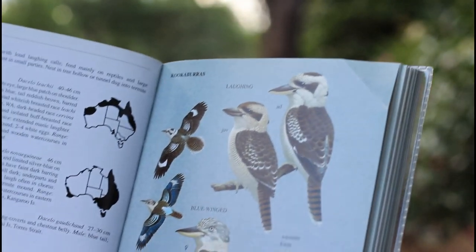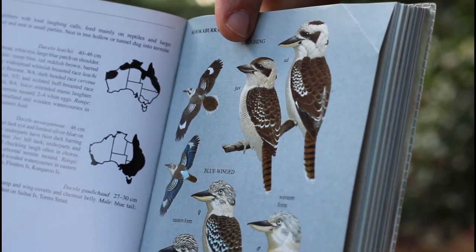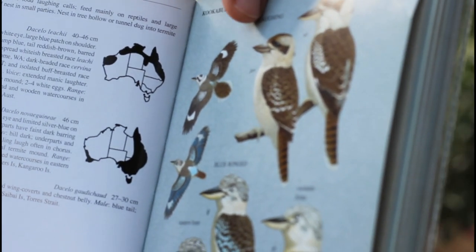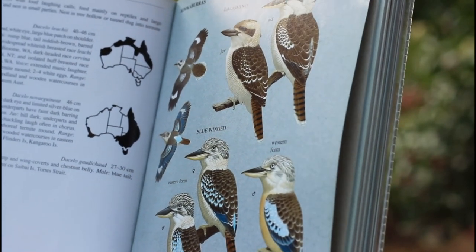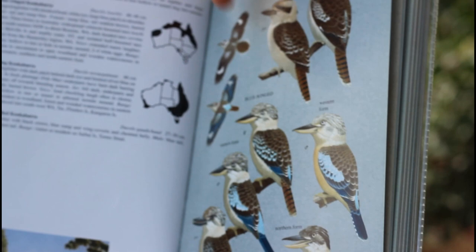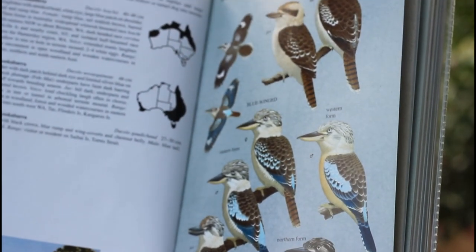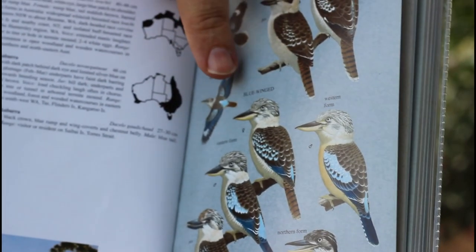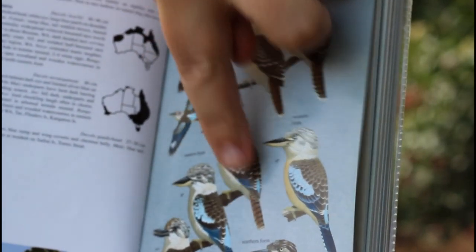And here is the laughing kookaburra — even in the illustration he looks like he's smiling, his beak just looks like he's smiling. There's the juvenile and the adult. We also have in this area some blue-winged kookaburras. They still laugh and have an even more maniacal laugh than the normal kookaburras — a crazy laugh — but they have blue tips through their backs and are quite beautiful.